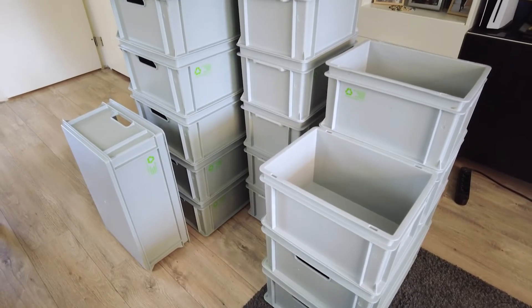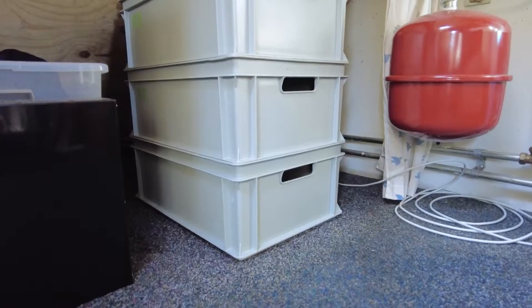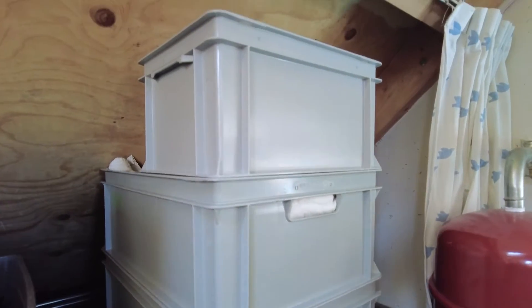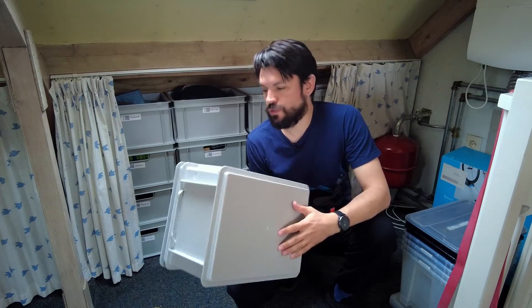They all come in sizes and scale up — the next size up is twice this, and the highest is usually double that. So if you start stacking these things, no matter how you mix and match the boxes, they come out the same height. That's why I love them. These are always going to be around; I never need to worry that I can't get a replacement box in the future.